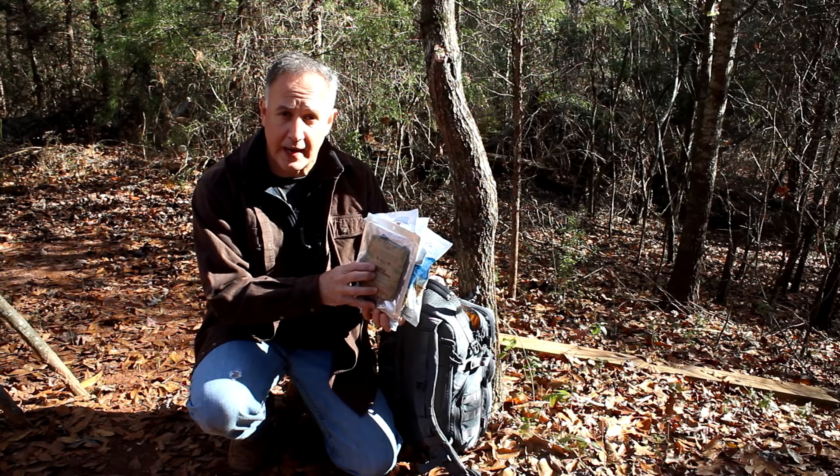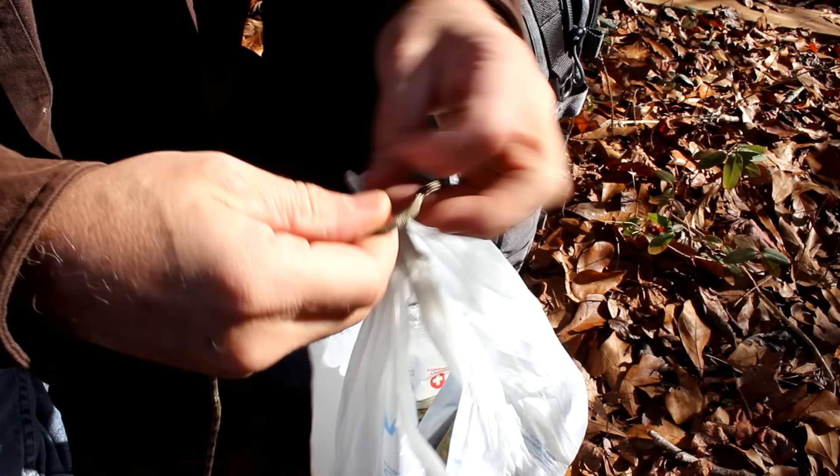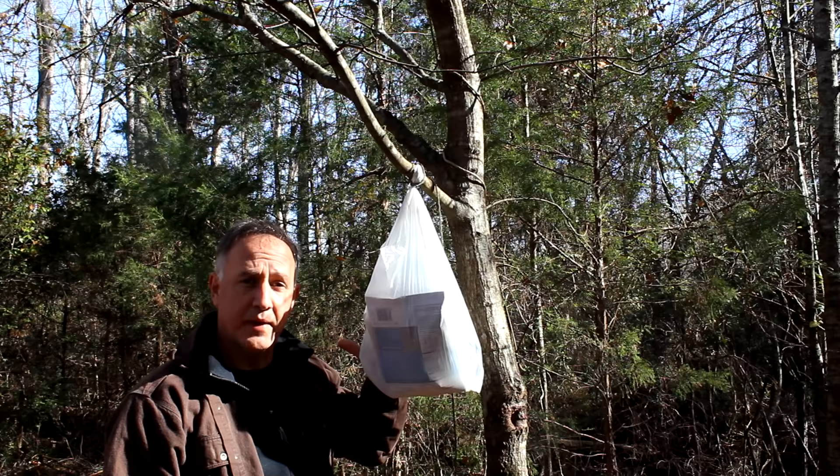When you're camping or in a SHTF situation and you have food in your bug-out bag and you want to protect it from predators while you sleep at night, take your food, slip it in one of the shopping bags. Here we have some cordage. This will get it off the ground and away from a lot of the predators. The higher up you get, the better.